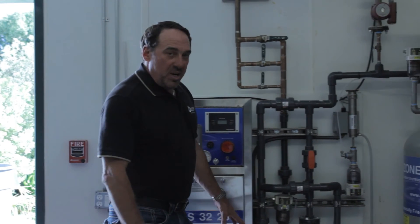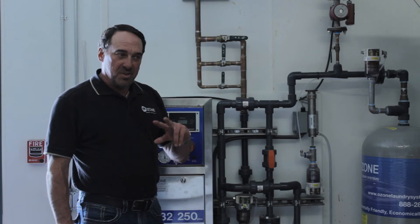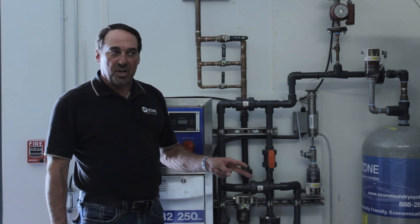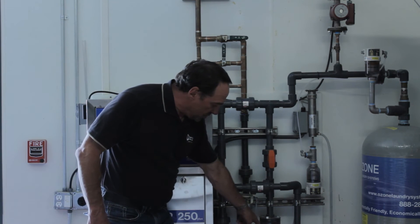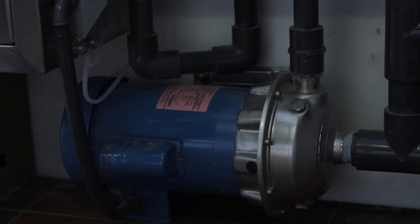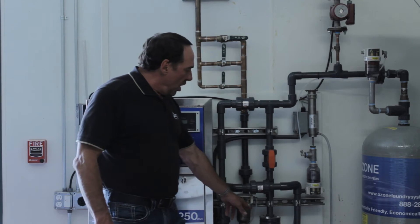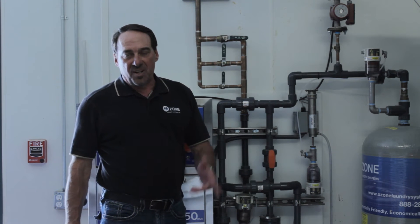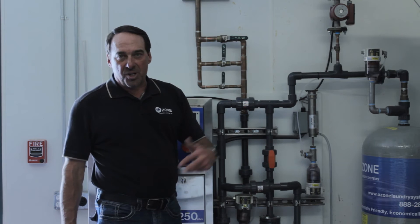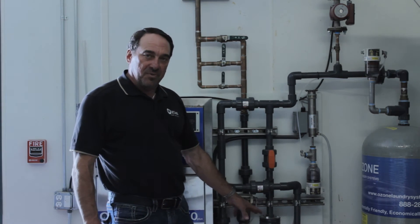Over here is how we get our controlled ozone into the washer at the PPMs we want. There are two other systems: the bubble diffuser and the Venturi injection on the machines. This is our system with the Venturi injection and a high pressure pump. The pressure never varies across the Venturi, so we're always mixing in the amount of ozone at all times — no fluctuation. The water pressure in the building has nothing to do with it; we create our own environment for pressure.